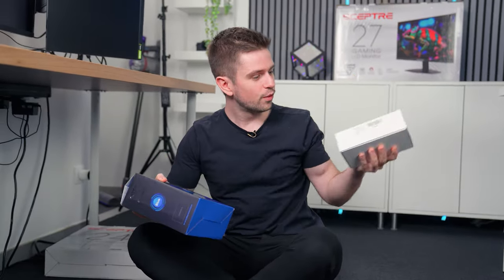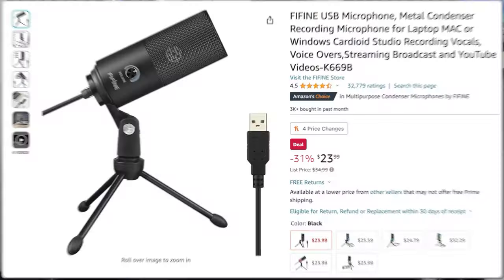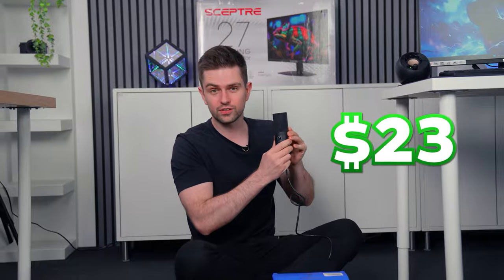The best-selling studio desktop microphone is the Fifine K669B. I've reviewed it before — it has 32,000 reviews and the price was $23. It's a simple product mic with a stand but it feels high quality, it's pretty heavy, and for the price it sounds amazing.